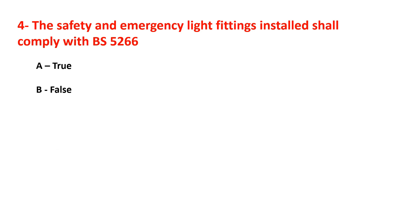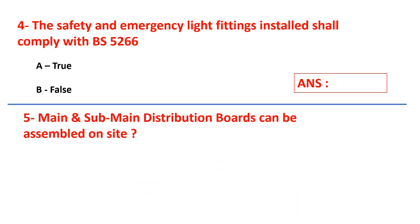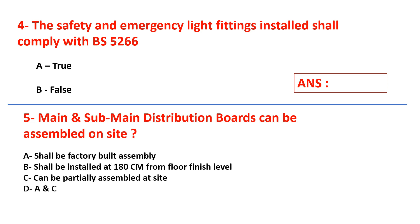True or false? Question number five: main and sub-main distribution boards — options are: can be assembled on site, shall be factory-built assembly, shall be installed at 150 centimeters from floor finish level, can be partially assembled at site, or D: A and C.